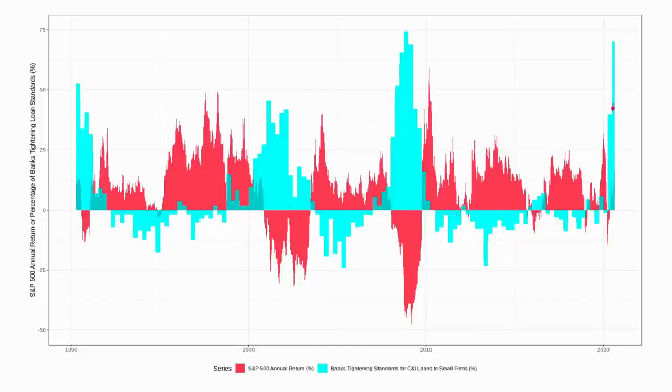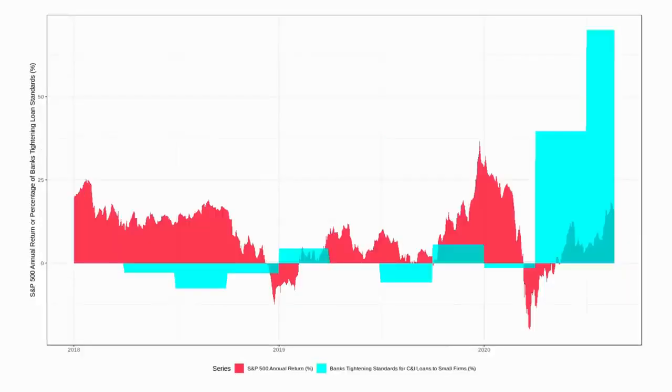After the pandemic, we've seen two quarters of very severe tightening of credit conditions. Zooming in on the period after 2018, you can see that successive tightening in the last two quarters very clearly, along with that equity rally. This isn't a perfect indicator, but it does show that credit conditions are at odds with what's happening in the equity market.